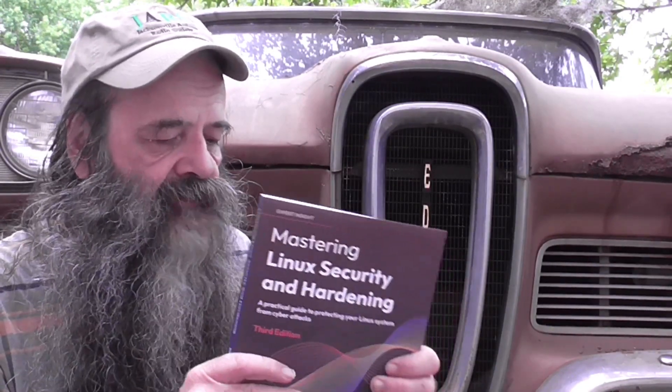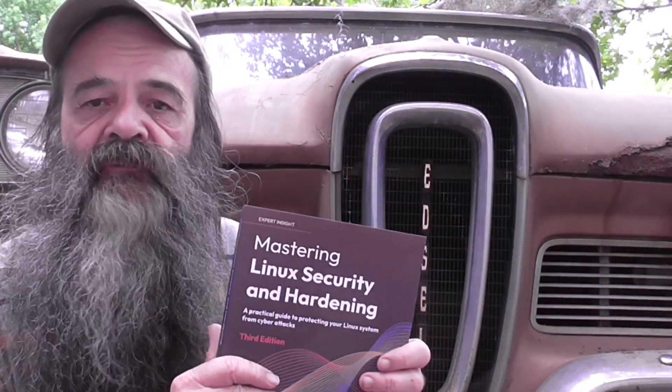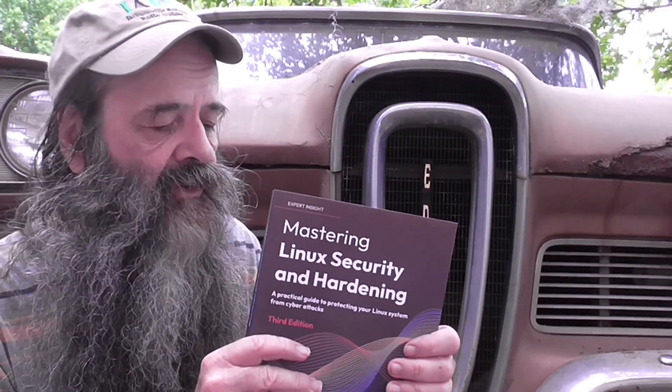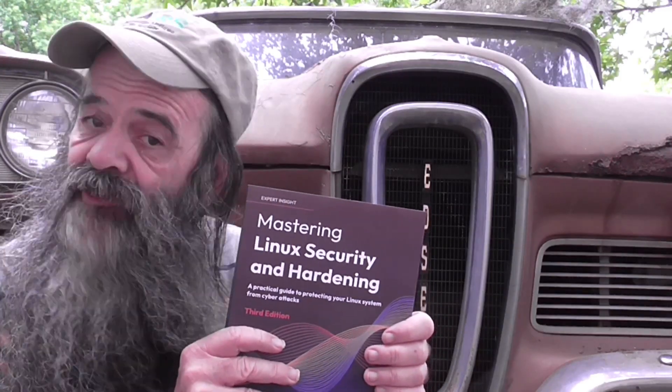We've got plenty of stuff in here, including some new content that was not in the older versions. It's a really good book and it's getting nothing but five-star reviews on Amazon so far.